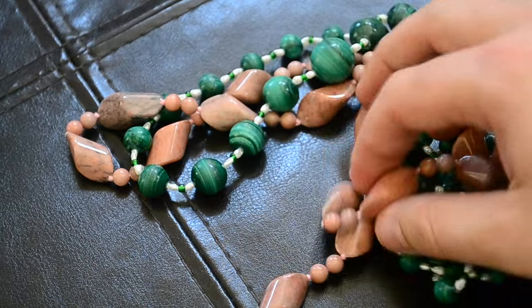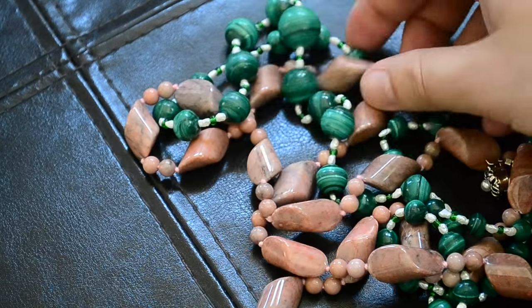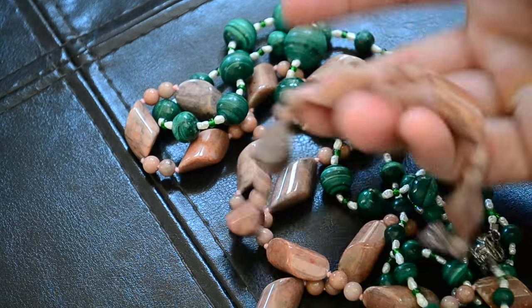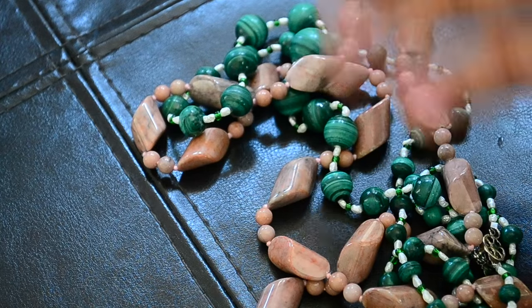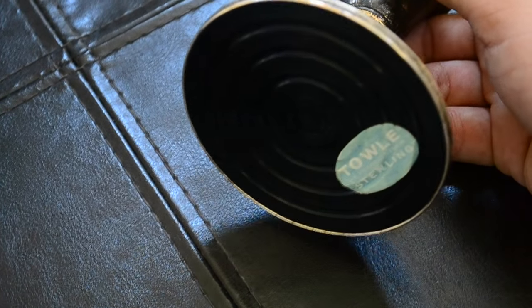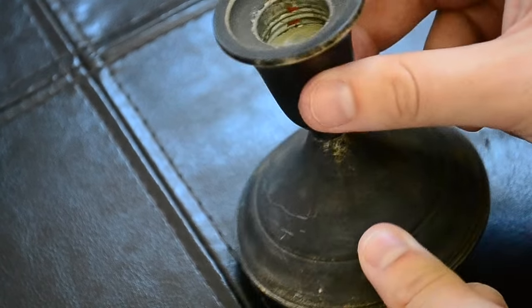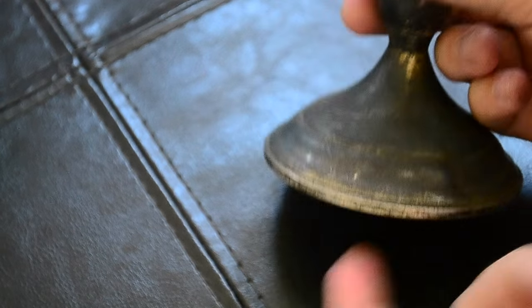I picked up these stone necklaces — one is malachite and pearl with a plated clasp and a little pink stone, a dollar a piece. My grandma took another stone one. I also got another sterling candle holder for a dollar — Towle sterling, this one's got a plastic bottom so a little bit less silver, just the top part. But for a dollar it doesn't matter.